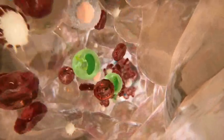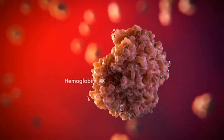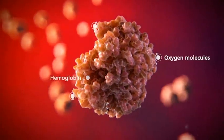55% of blood is formed by plasma, a liquid that maintains blood pressure. Red blood cells contain hemoglobin, a protein that carries oxygen molecules.